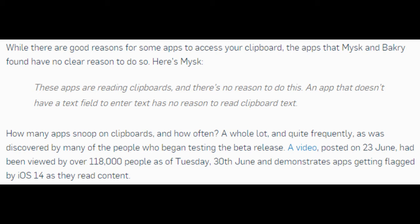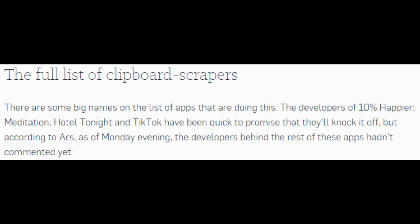A video posted on the 23rd of June had been viewed by over 118,000 people as of Tuesday 30th June, and demonstrates apps getting flagged by iOS 14 as they read content. There are some big names on the full list of clipboard scrapers. The developers of 10% Happier Meditation, Hotel Tonight, and TikTok have been quick to promise that they'll knock it off, but as of Monday evening, the developers behind the rest of the apps hadn't commented yet.